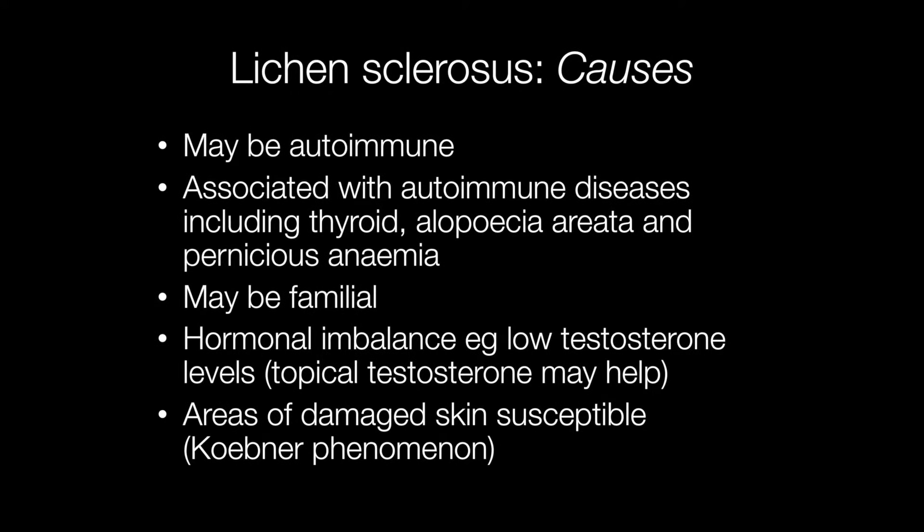It is thought lichen sclerosis may be autoimmune as it is associated with some autoimmune diseases such as those involving the thyroid, alopecia areata and pernicious anaemia. Lichen sclerosis may also be familial, and there is some evidence that there may be hormonal imbalances such as low testosterone levels, and topical testosterone may be an effective treatment.